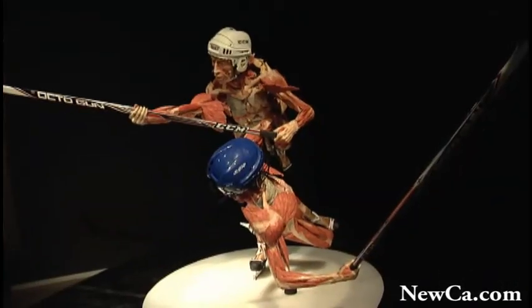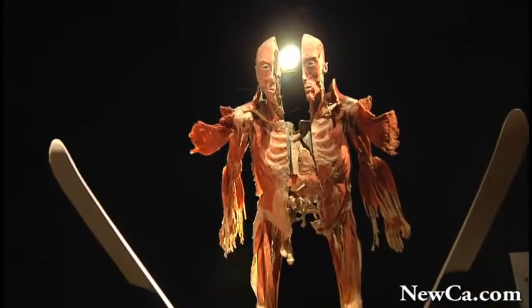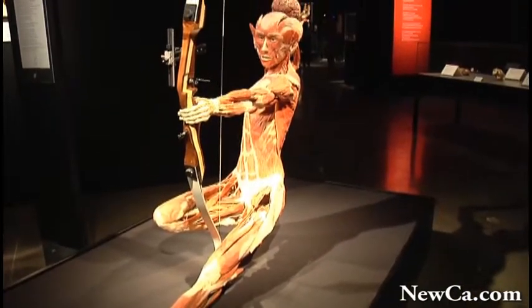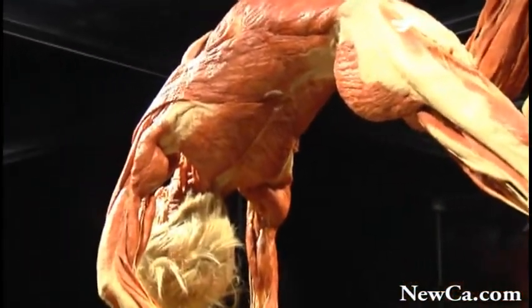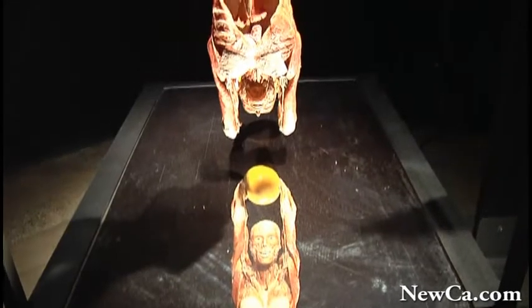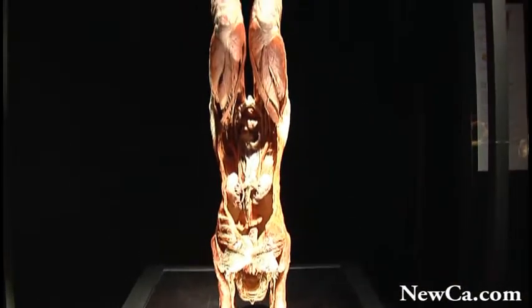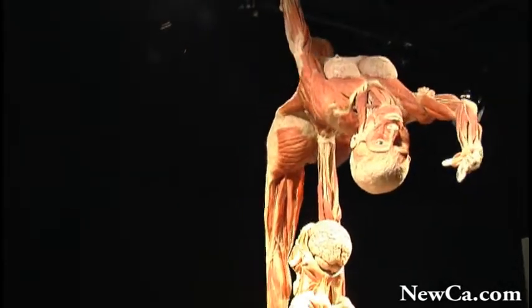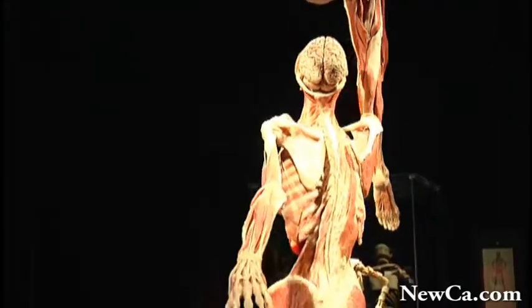For example, there's lots of brain tissue here, and since brain tissue is mostly fat, you'd have to use a different preparation than you would if you want to show muscle, which is mostly water. When you're doing plastination, you have to remove the water and the fat from the material that you're going to show.